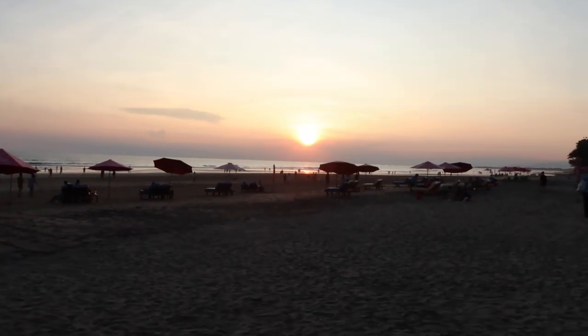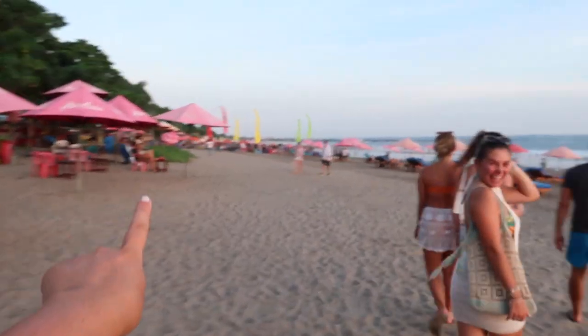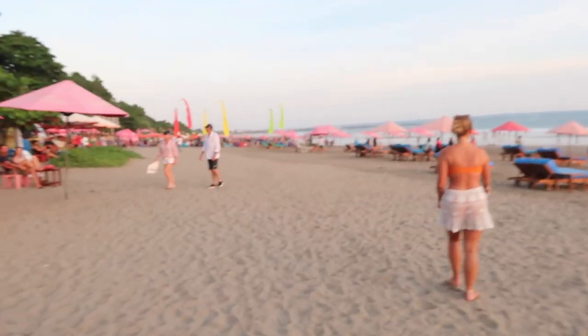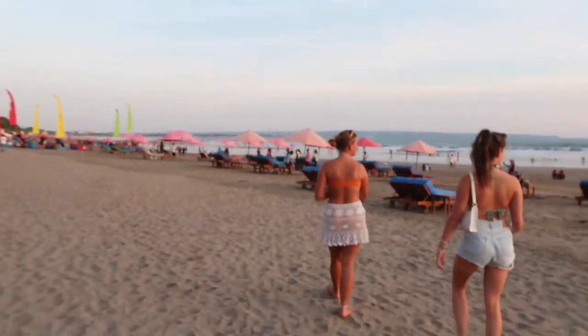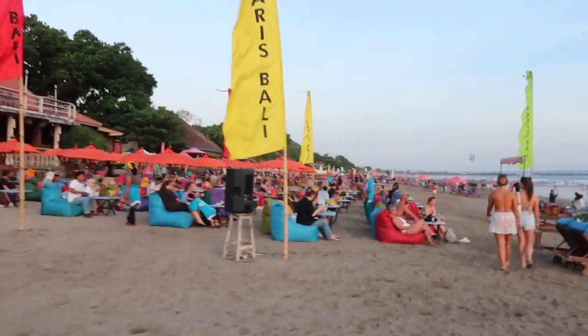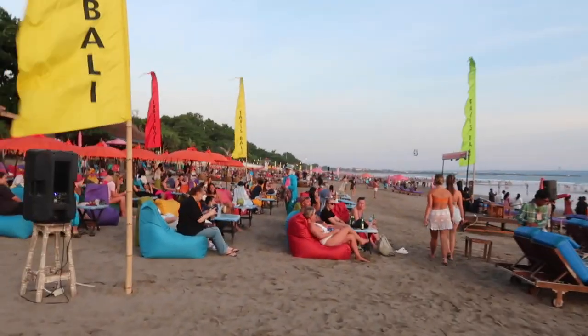We're at the beach - look at that sunset! We're at a really popular spot with loads of bean bags on the beach. It's at Seminyak Beach and the place is called La Plancha - it's like a Spanish restaurant with all the bean bags out on the beach. The waves are incredible - this is actually the beach where we're going to be surfing for a whole week. Look how busy it is - there are so many people. This is the busiest we've seen anywhere since we started travelling.